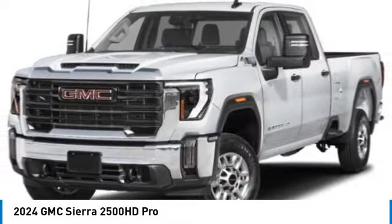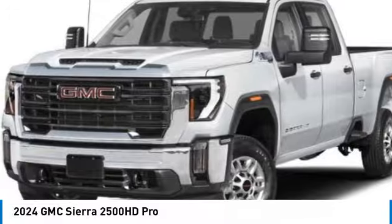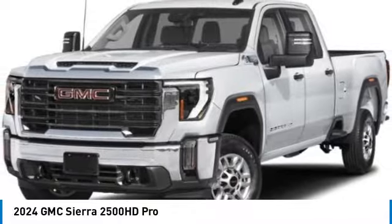4-wheel disc brakes, keyless start, lane departure warning, power steering. Drive away with a great deal on this vehicle. Call or stop in today.